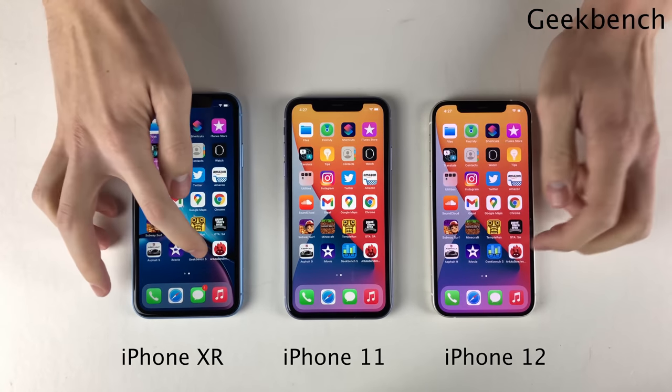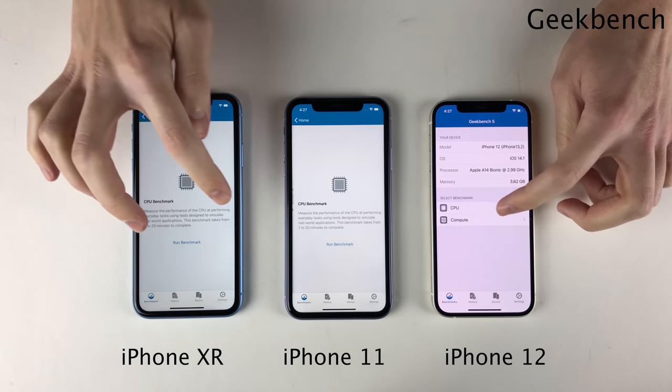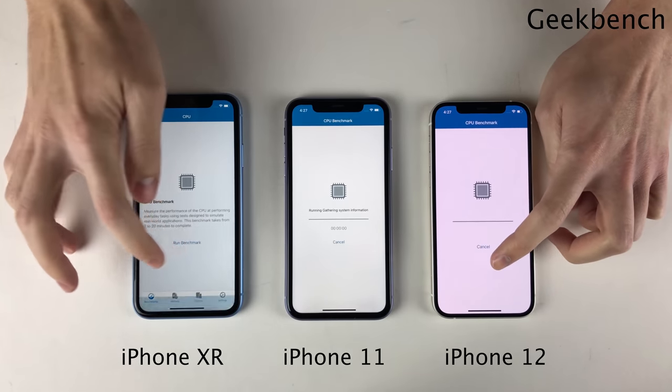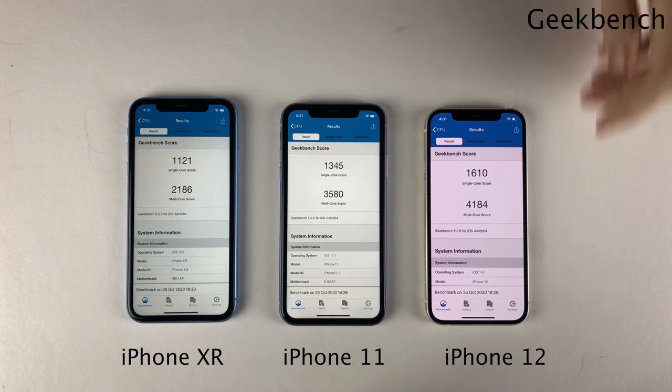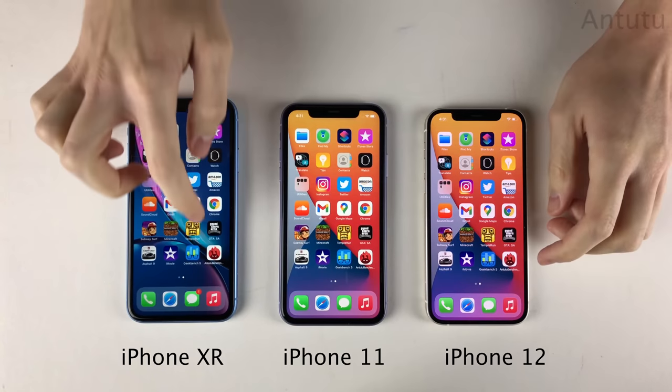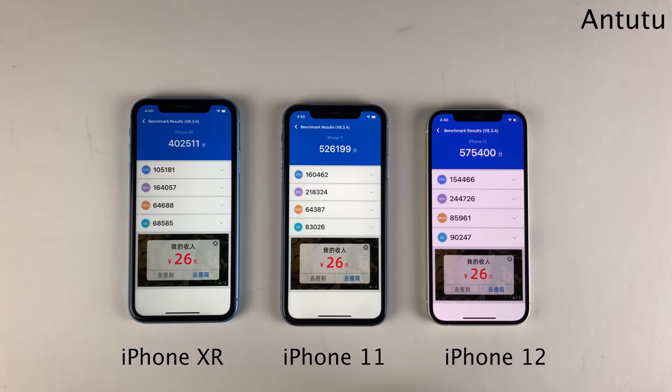Next, we're going to run a Geekbench test on all three of these. We're going to open up Geekbench and run a benchmark, and as to be expected, steady improvements from device to device in the single core and multi core scores. And lastly, we're going to run an Antutu benchmark test as well — and once again, same thing to report here: steady improvements across the board.